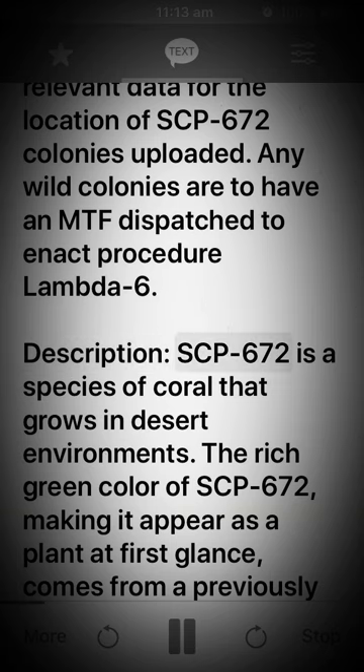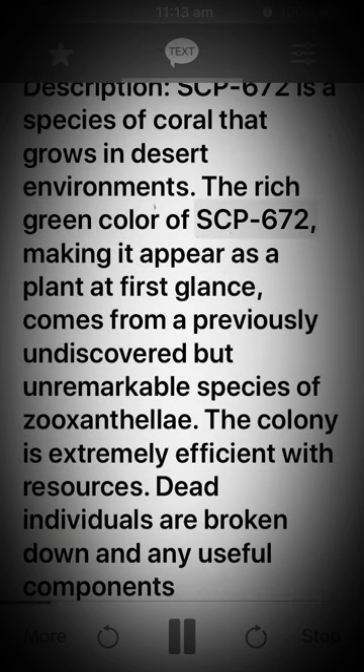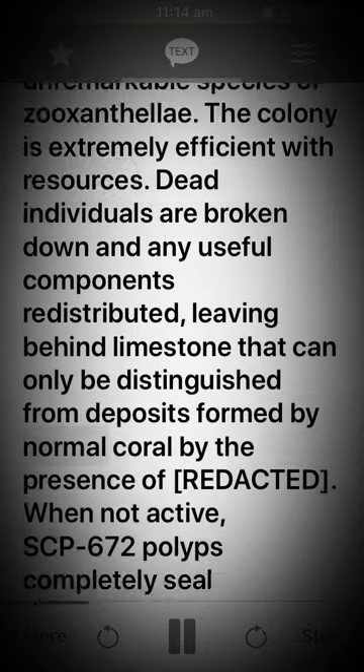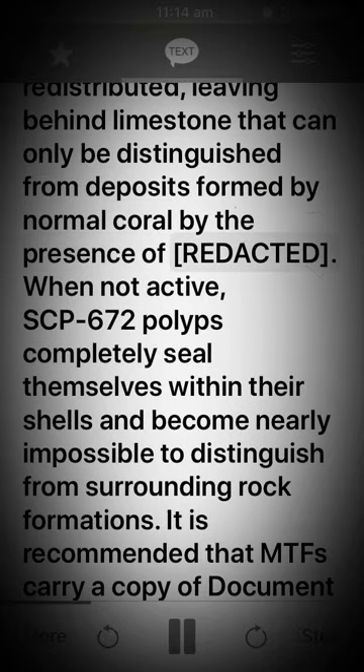Description: SCP-672 is a species of coral that grows in desert environments. The rich green color of SCP-672, making it appear as a plant at first glance, comes from a previously undiscovered but unremarkable species of zooxanthellae. The colony is extremely efficient with resources. Dead individuals are broken down and any useful components redistributed, leaving behind limestone that can only be distinguished from deposits formed by normal coral by the presence of [redacted].